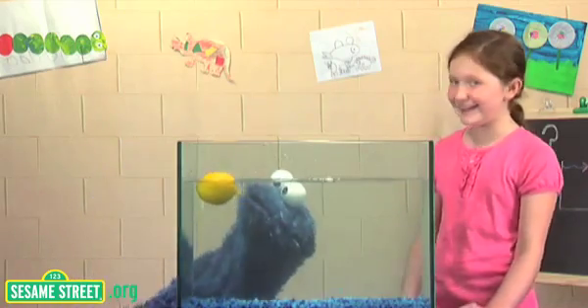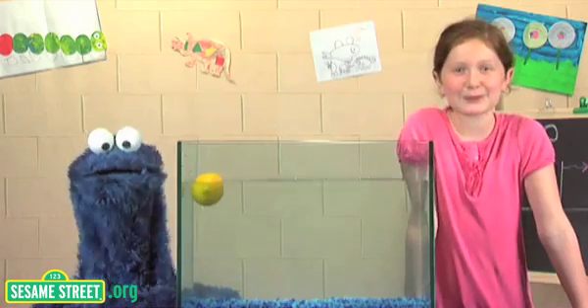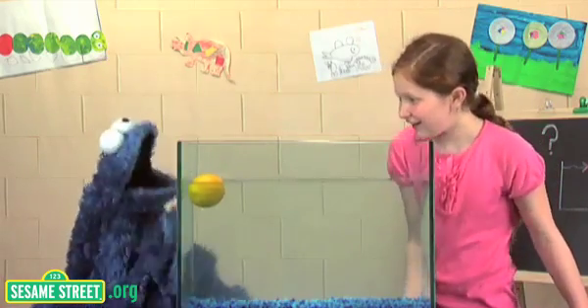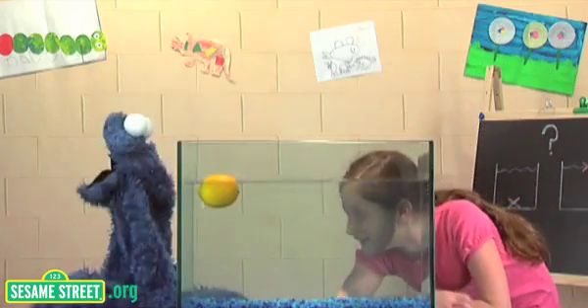That's fascinating. It is. There you have it — we observe the lemon floats in water. Me wonder if this how scientists discover lemonade. Yeah, probably. Anybody got a straw?